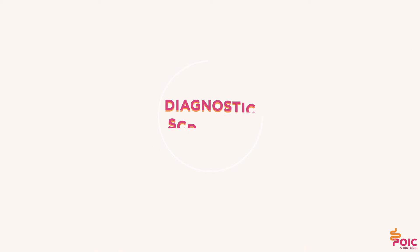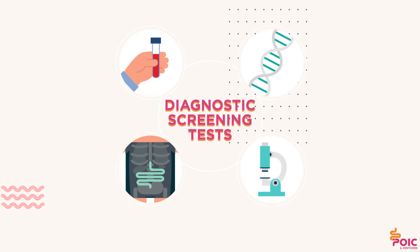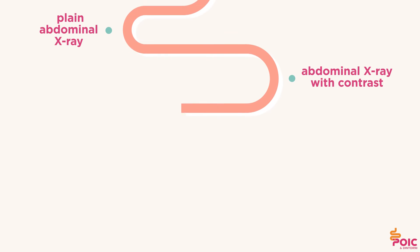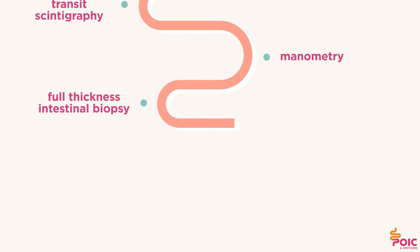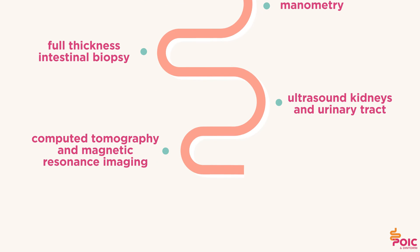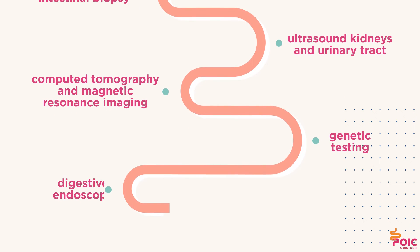Some diagnostic screening tests may confirm the diagnosis of chronic intestinal pseudo-obstruction or pediatric intestinal pseudo-obstruction: plain abdominal x-ray, abdominal x-ray with contrast, gastrointestinal transit scintigraphy, manometry, full thickness intestinal biopsy, ultrasound of kidneys and urinary tract, computed tomography and magnetic resonance imaging, genetic testing, and digestive endoscopy.